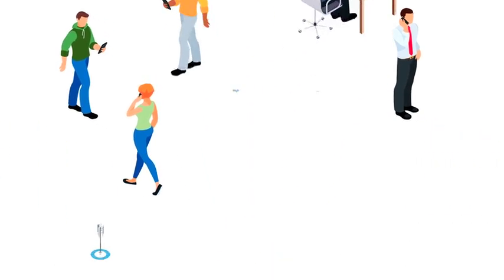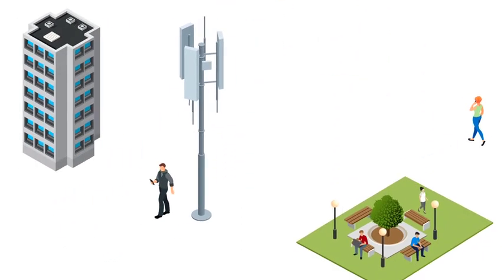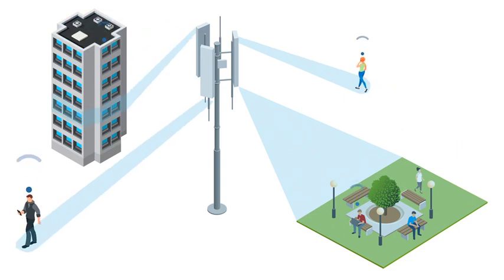A key to providing high capacity in 5G is adding intelligence to the radio and antenna systems. These intelligent radio solutions are capable of 3D beamforming to boost network capacity and extend coverage in real time based on changing traffic demand.